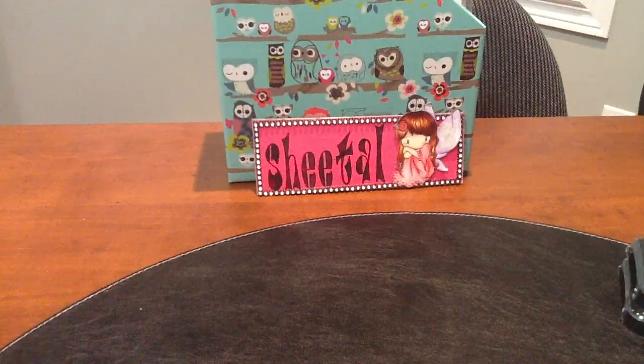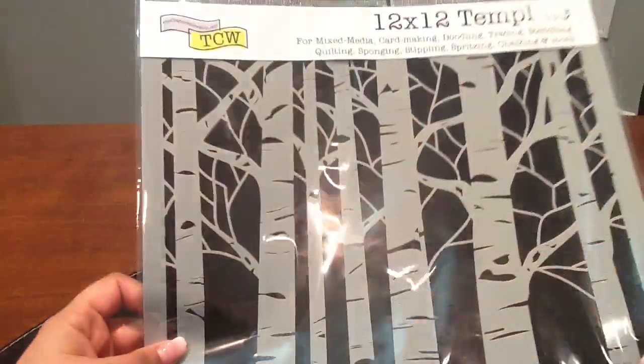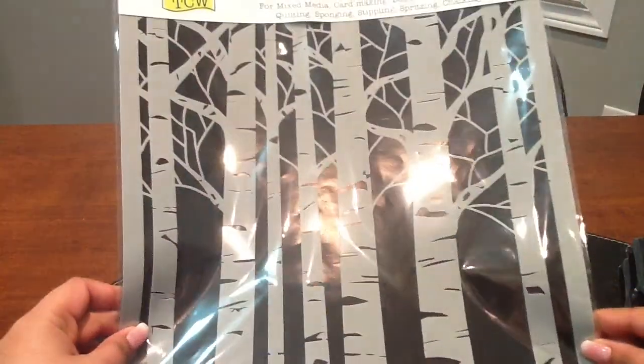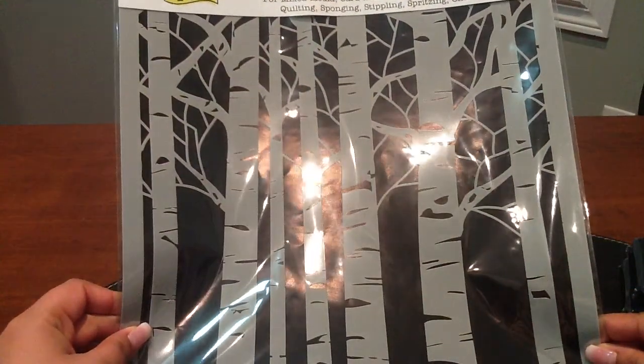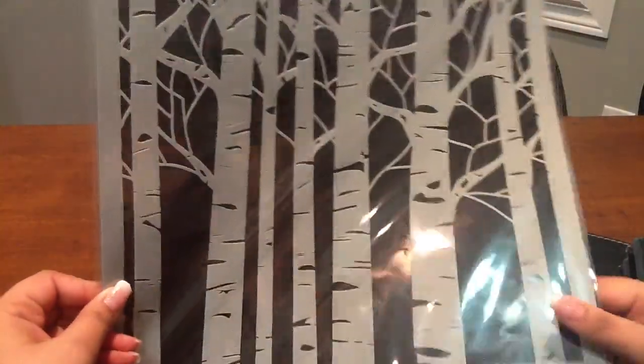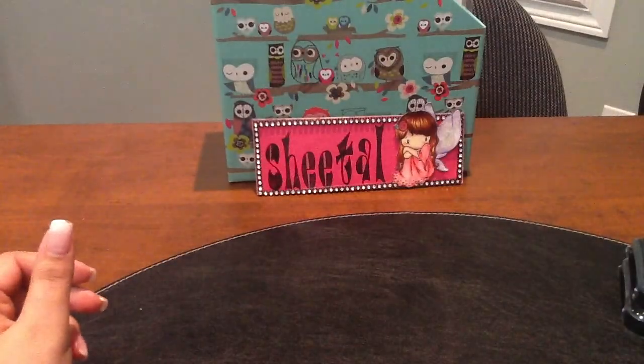I also went to my local scrapbook store to get some Christmas stuff and I ended up splurging a bit more. The first thing I got is this Crafter's Workshop stencil — it's a 12 by 12 stencil called 'Aspen Trees.' It's just awesome, I love it.